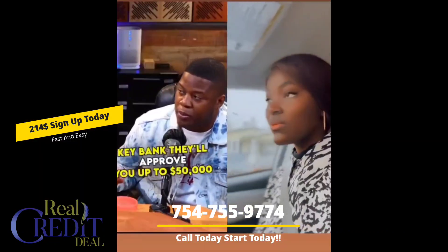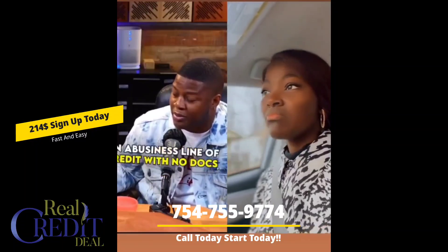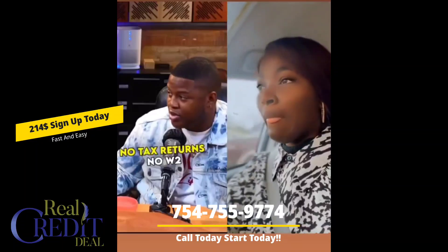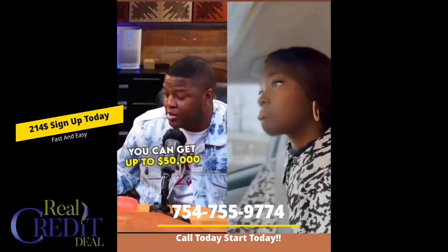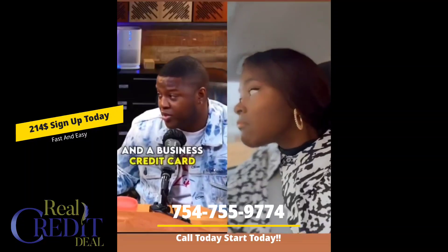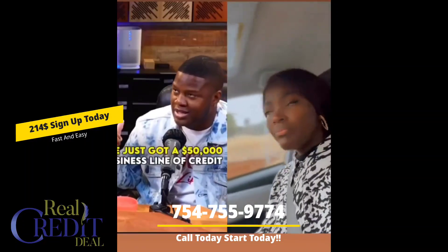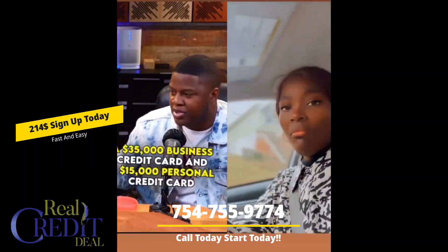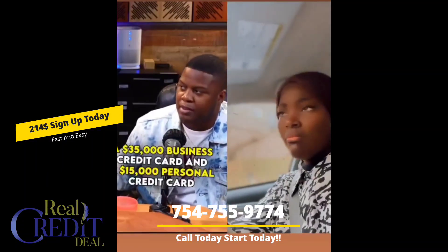Let's use Key Bank as an example. Key Bank will approve you up to fifty thousand dollars on a business line of credit with no docs, no bank statements, no tax returns, no W2. You can get up to fifty thousand dollars. Plus, they'll give you a personal credit card and a business credit card.